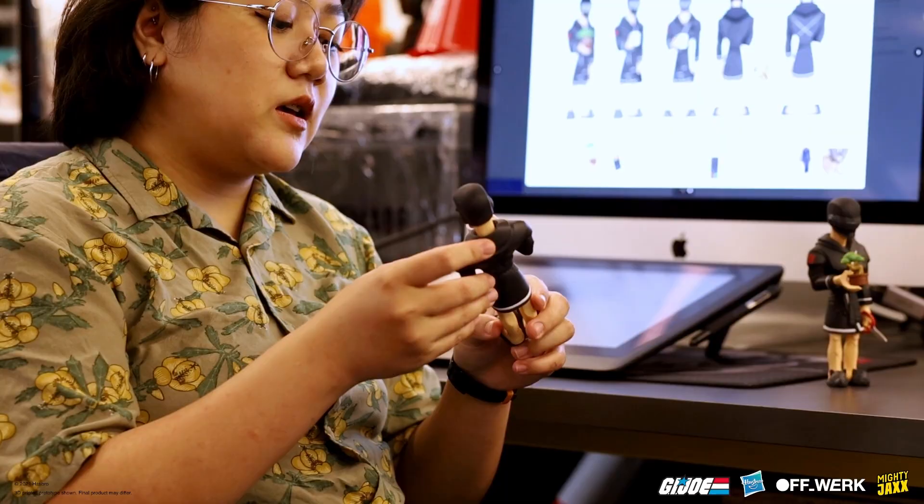Going through GI Joe, we had a few iterations on what we should show him in, to show him at his most relaxed state. During the concept phase, we actually had a few different options on what he should be wearing, but I think the bathrobe really showcases the most casual look — a huge difference from his usual full combat gear.